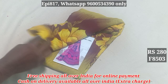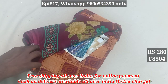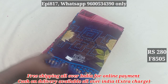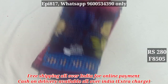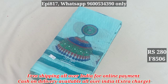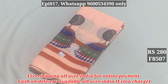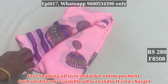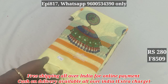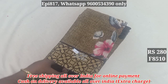8503. 8504. 8505. 8506. 8507. 8508. 8509.